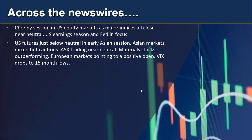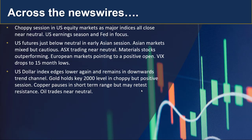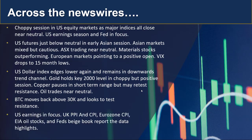European markets are pointing to a positive open, and the VIX continues to drop to 15-month lows. The US dollar index edges lower again, remaining in that damaged trend channel we've been talking about. As a result, gold held the key 2000 level in a choppy but positive session — 2014 is a level to keep an eye on. Oil traded near neutral, and Bitcoin moved back over 30,000, looking to test resistance again at multi-month highs.